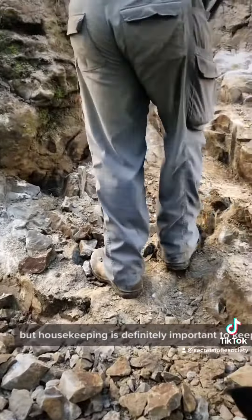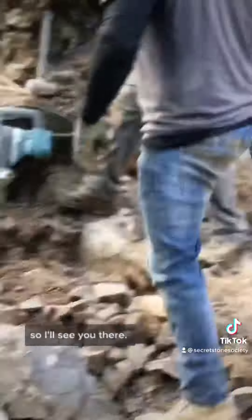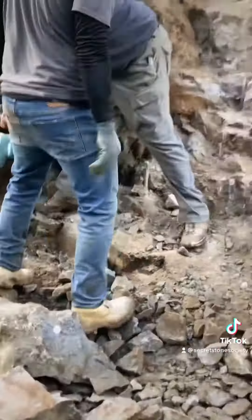A lot of the time spent digging is actually spent cleaning up and moving rock. It's not the glorious part of digging and it's not the part that people talk about a lot, but housekeeping is definitely important to keep your area clean — that way if you find Herkimers, you don't lose them. Can't wait to go back digging in spring. I'm going to do a couple of live videos while I'm digging, so I'll see you there.